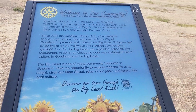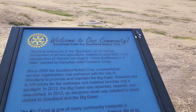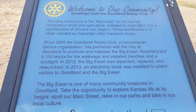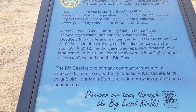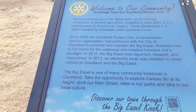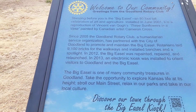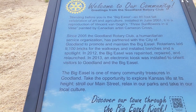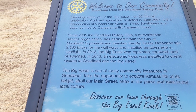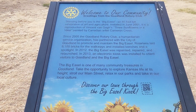Here's the information board that speaks a little bit about that giant easel. It says: standing before you is the big easel, an 80-foot-tall celebration of art and agriculture. Installed in June 2001, it is a reproduction of Vincent van Gogh's Three Sunflowers in a Base, painted by Canadian artist Cameron Cross. You can pause the video and read the rest.